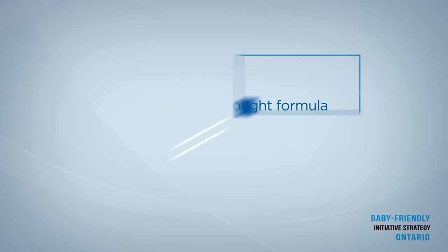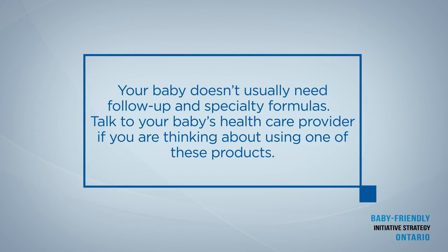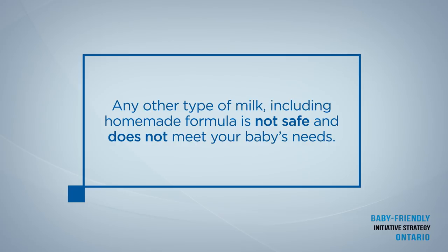Since commercial infant formula is regulated and must meet strict standards, any basic store-bought formula from birth to 12 months can meet your baby's nutrient needs. Other formulas including follow-up and specialty formulas are rarely needed. Talk to your baby's health care provider if you are thinking about using one of these products. Any other type of milk, including homemade formula, is not safe and does not meet your baby's needs.